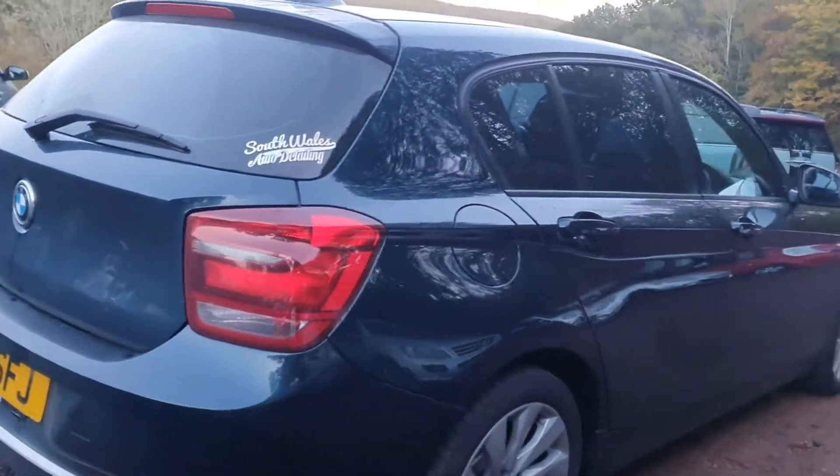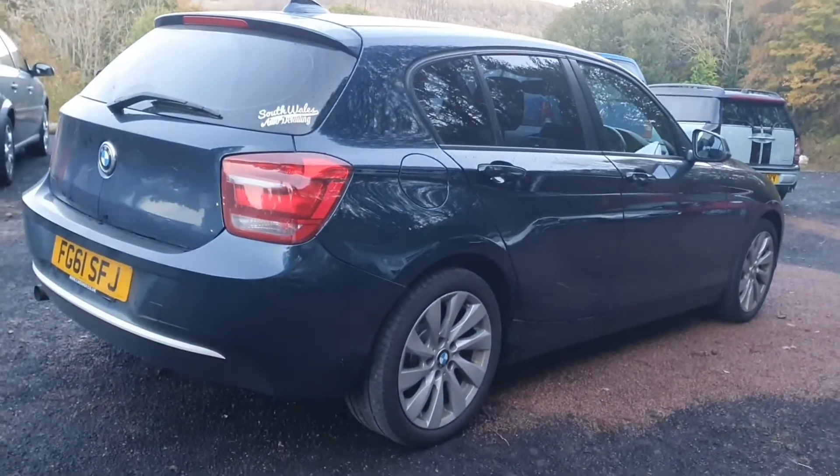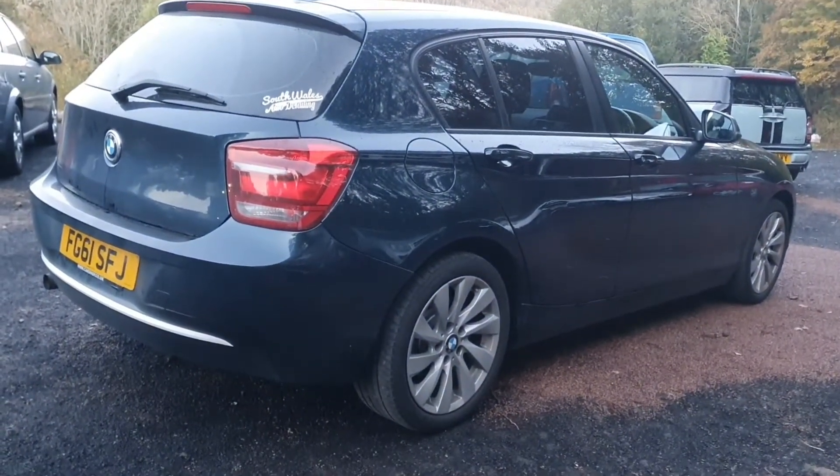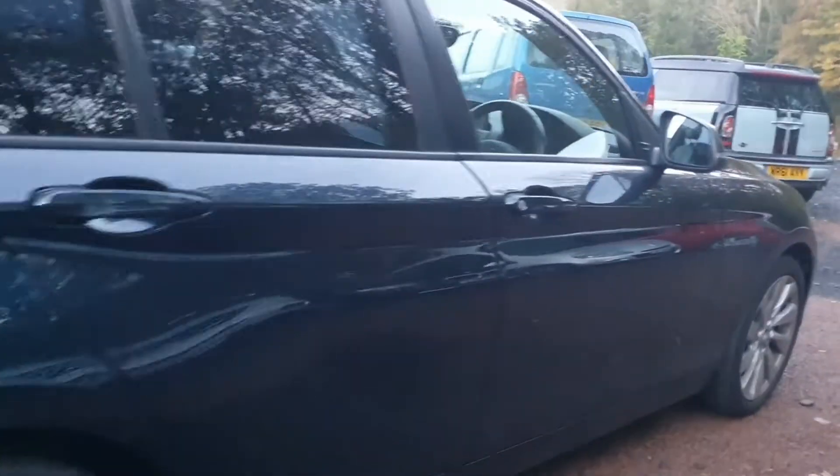It's been locally owned — it was a local main dealer that I took it in part exchange from. There's a sticker in the window at the back there which will be removed from the car prior to sale, and obviously it'll have a full valet on it as well.